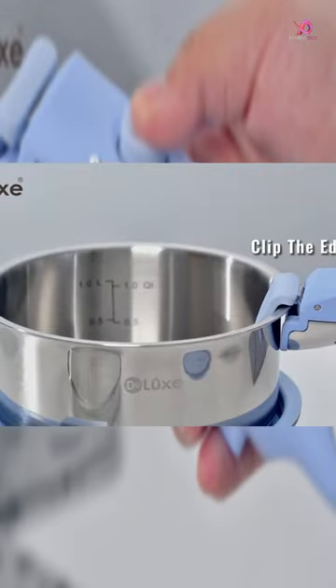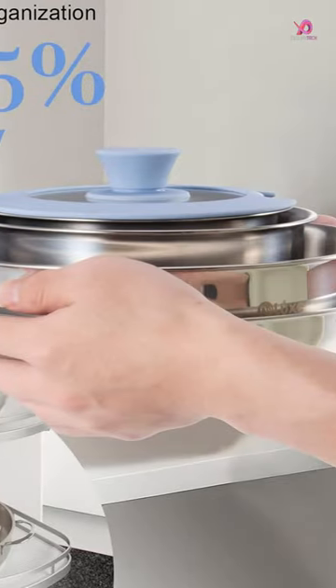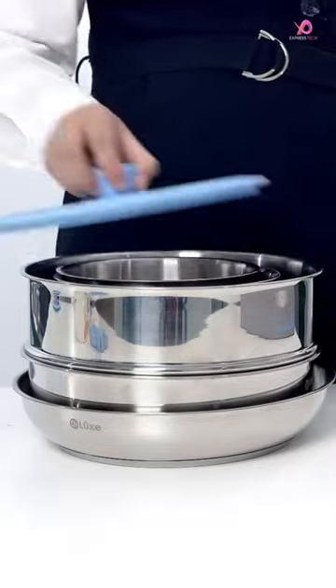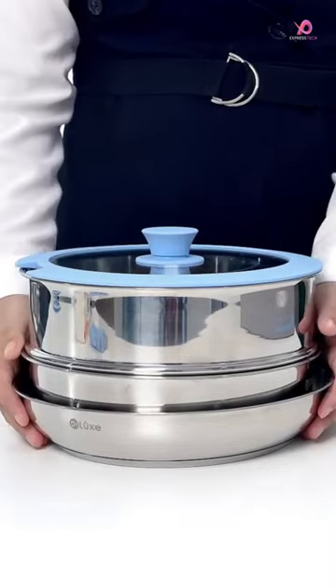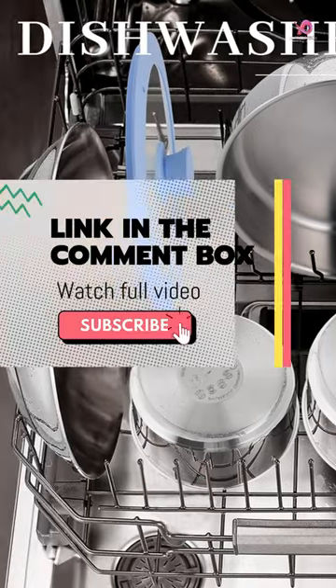With its impressive range of pots, pans, and accessories, you'll have everything you need to whip up delicious meals wherever your adventures take you. One of the standout features of this set is its space-saving design. Say goodbye to cluttered kitchen cabinets.